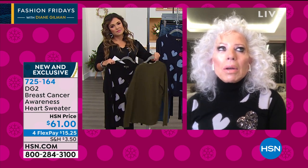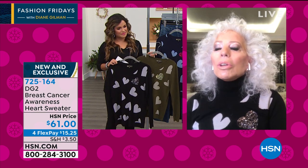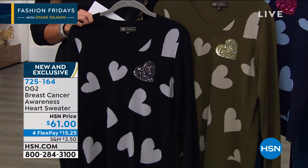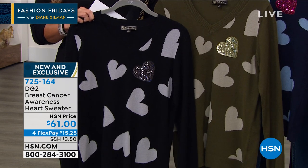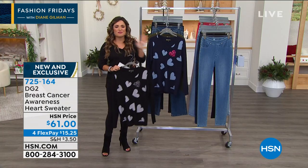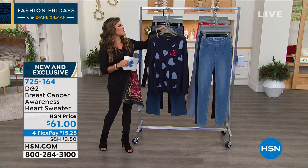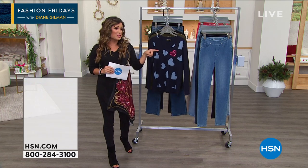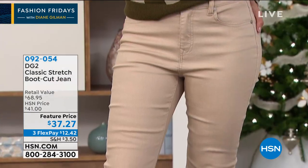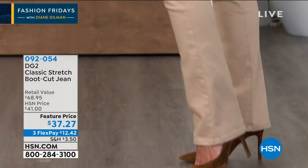Honestly, I had a lot of gratitude when I was going through breast cancer, because it really teaches you what love is, who your friends and supporters are, and what is important in life. Love has to come out number one in that category. That is a universal message, be it breast cancer awareness or just a message of love in general. A lot of questions are already coming in about the jeans. It's a classic stretch boot cut — you can't go wrong with these at an amazing feature price.